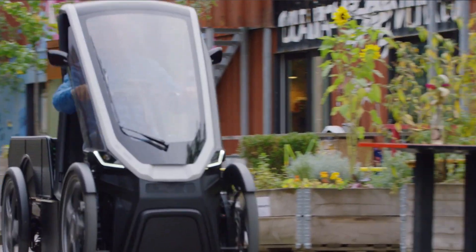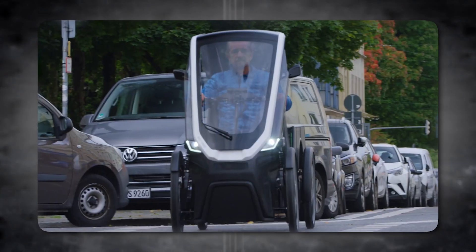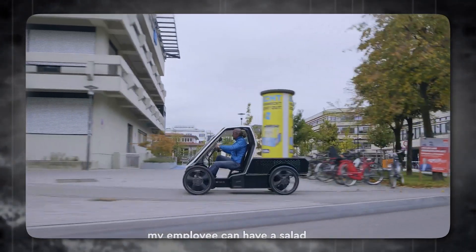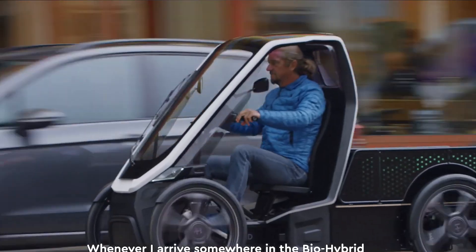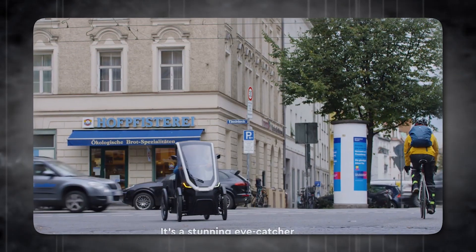Imagine navigating city streets with ease, leaving behind a minimal environmental footprint. Picture scenic countryside explorations with the flexibility to switch between effortless cruising and a more traditional cycling workout whenever the mood strikes. The BioHybrid opens doors to a world of possibilities, blurring the lines between car and bicycle to create a whole new category of personal transportation.